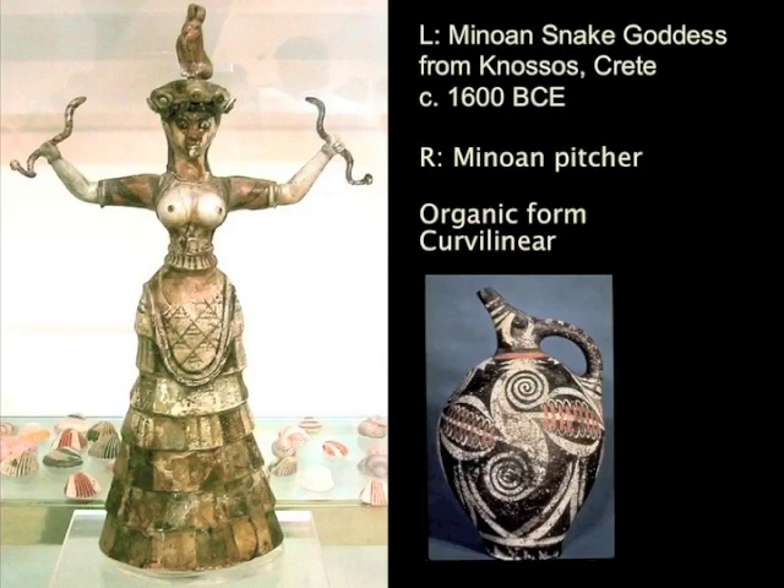The Minoan civilization is really interesting for a number of reasons. One reason is it seems to have a strong matrilineal cult of goddesses, like the fabulous snake goddess over here. And it also has a really different predilection for formal organization than the Egyptian stuff we've been looking at, favoring the curvilinear, favoring the organic.